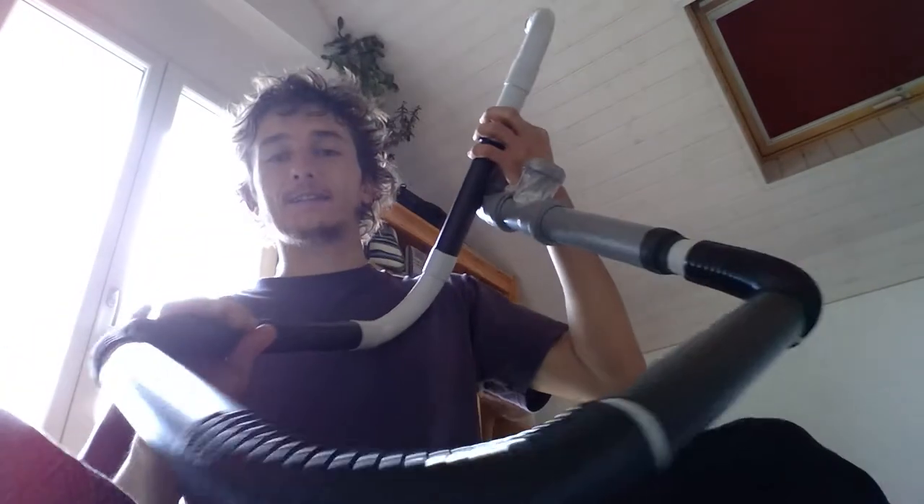The world's biggest kazoo, which I accidentally created while trying to make a didgeridoo. I put a little membrane here, and this is what makes it.